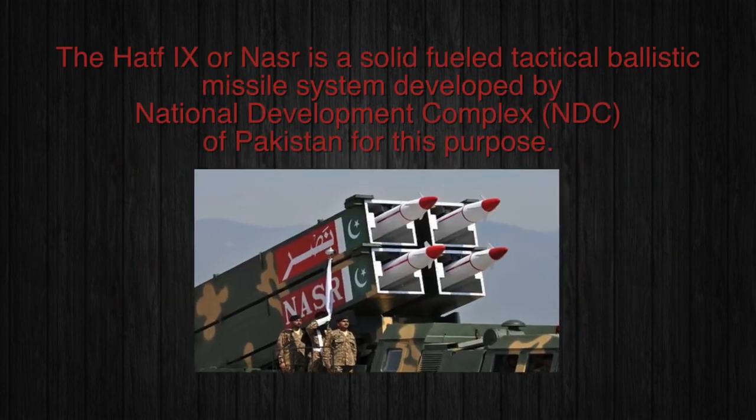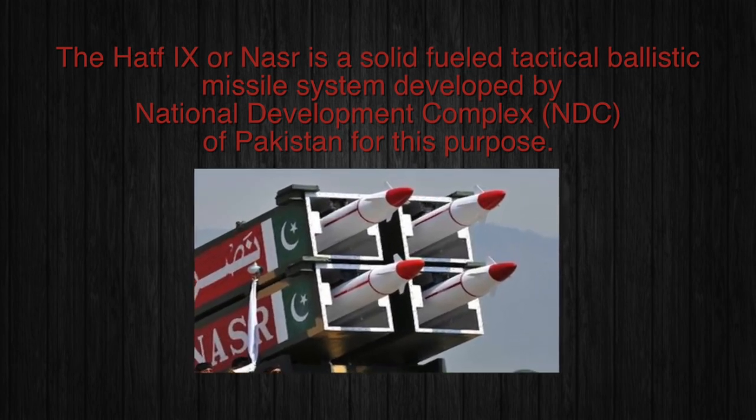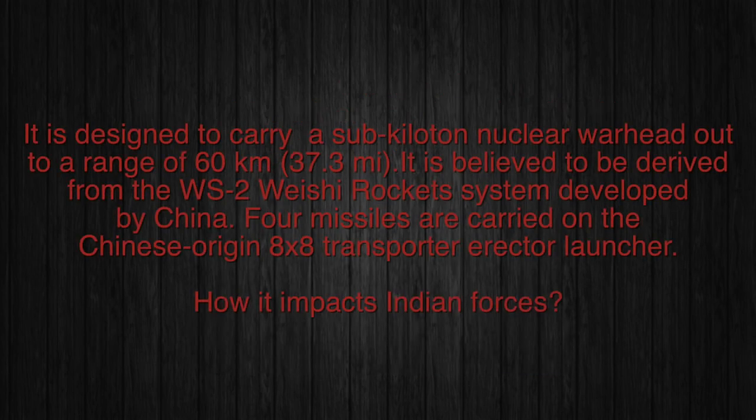The HATF-9, or Nasr, is a solid-fueled tactical ballistic missile system developed by the National Development Complex of Pakistan. It is designed to carry a sub-kiloton nuclear warhead out to a range of 60 kilometers or 37 miles. It is believed to be derived from the WS-2 Weishi rocket system developed by China. Four missiles are carried on a Chinese-origin 8x8 transporter-erector launcher.